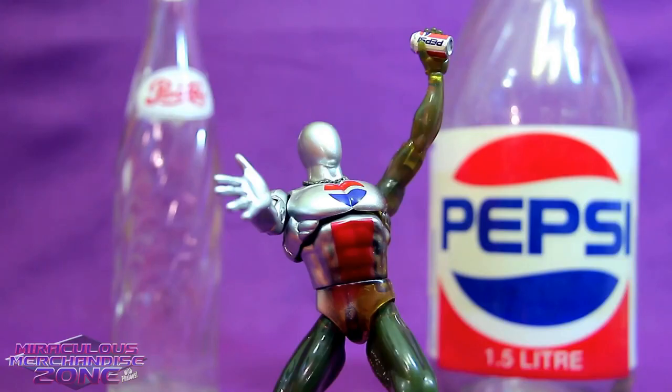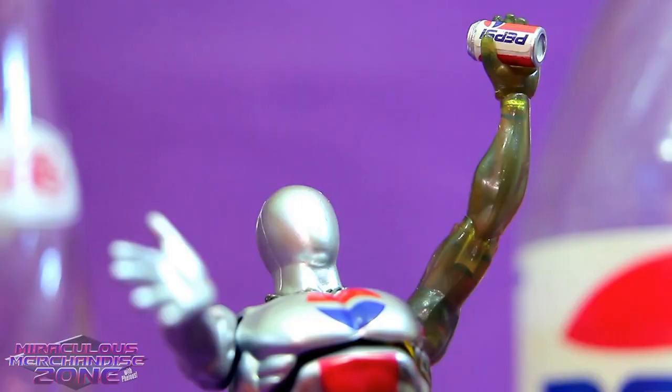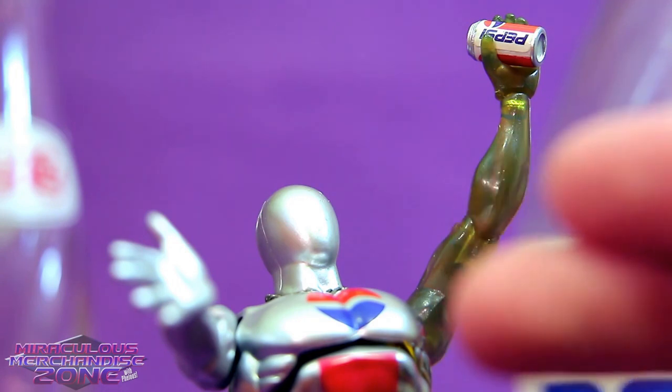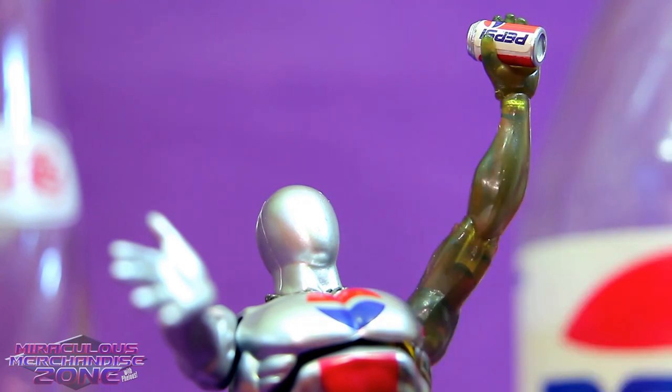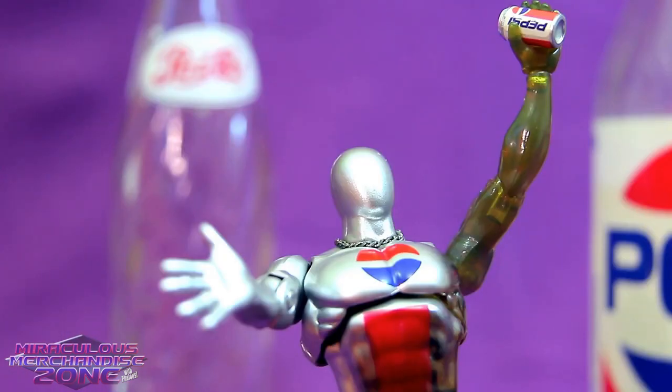There we go! It wasn't quite Pepsi enough at first. This Pepsi Man figure is already pretty damn awesome, but just from handling him this little bit, he's already made my fingers smell of Pepsi Man — and smelling the Pepsi Man stuff off my fingers reminds me a little bit of weed.